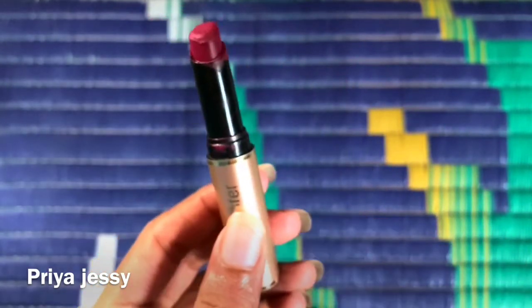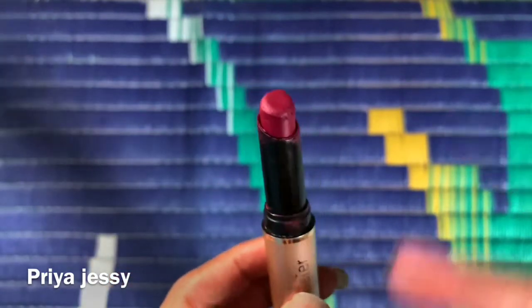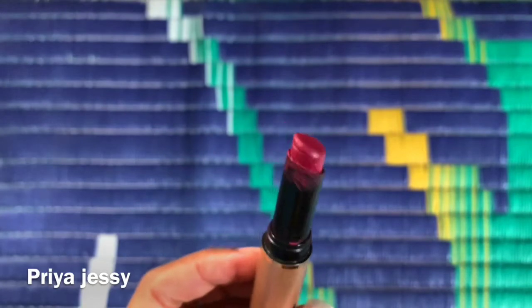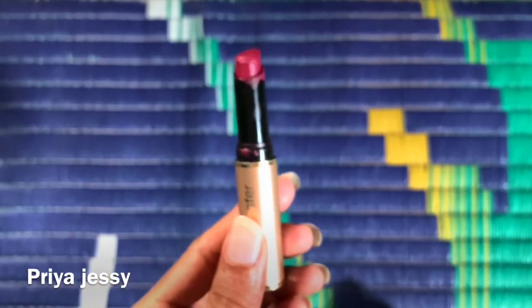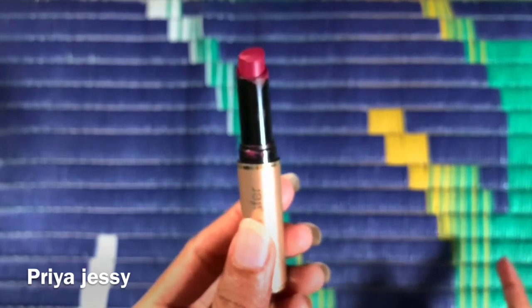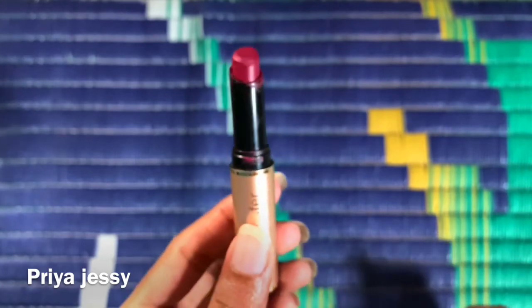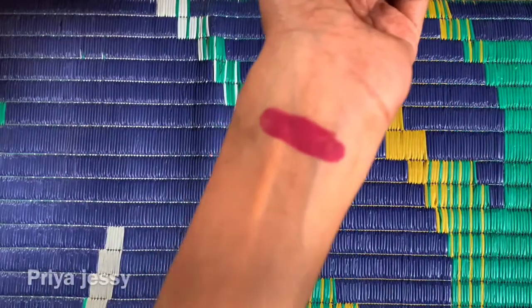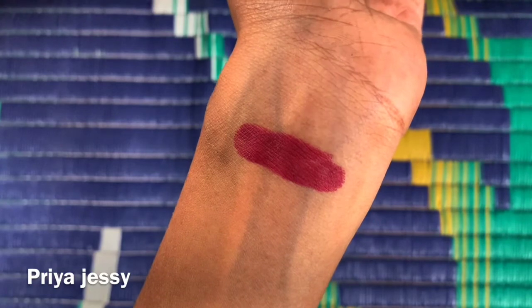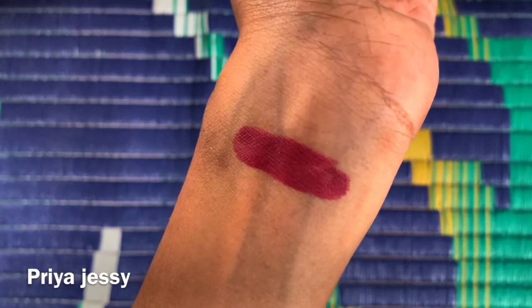I would definitely suggest buying this lipstick if that closing issue doesn't matter to you. If you like my video, please consider subscribing to my channel, hit the like button, and turn on the notification bell. I forgot to mention one thing: it looks initially glossy in texture but within a few minutes it turns into a complete matte finish.